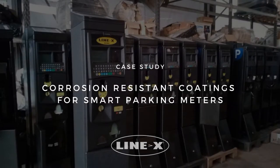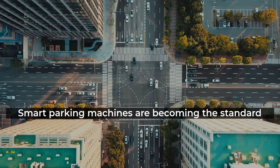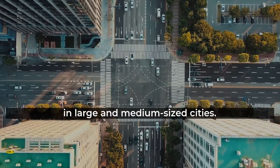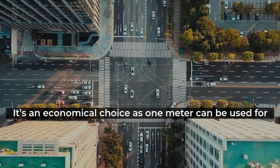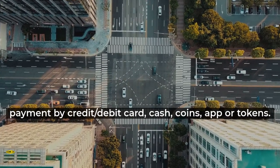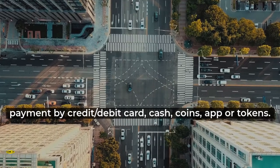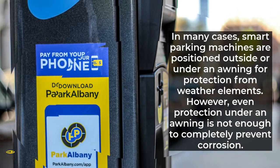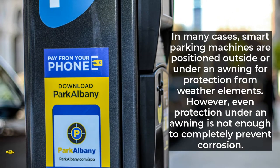Corrosion resistant coatings for smart parking meters. Smart parking machines are becoming the standard in large and medium-sized cities. It's an economical choice, as one meter can be used for multiple spaces, and smart machines can accept payment by credit card, debit card, cash, coins, app, or tokens.